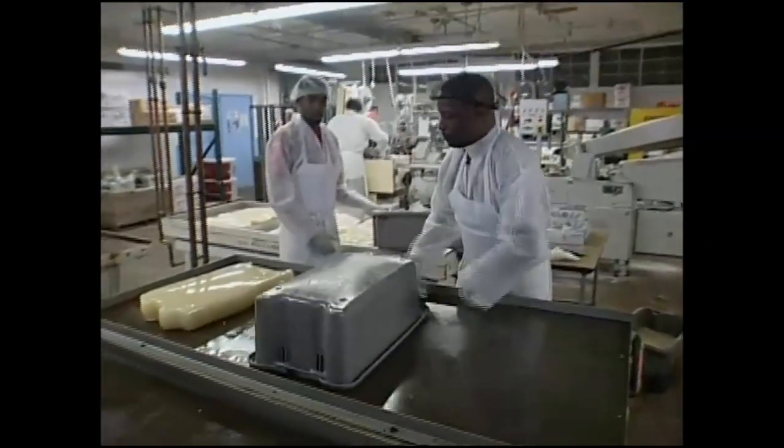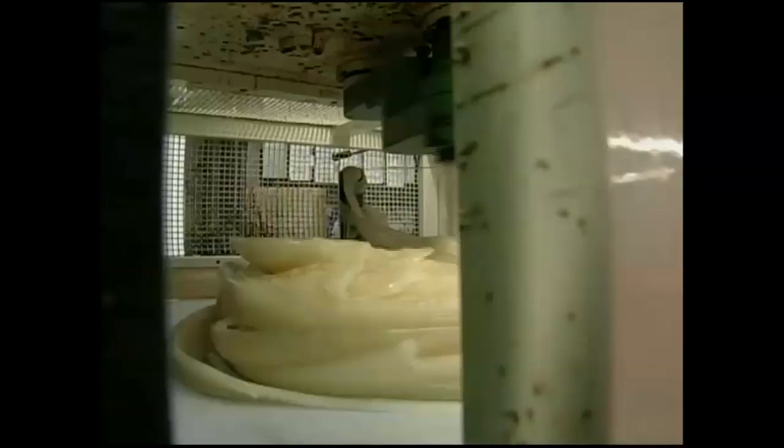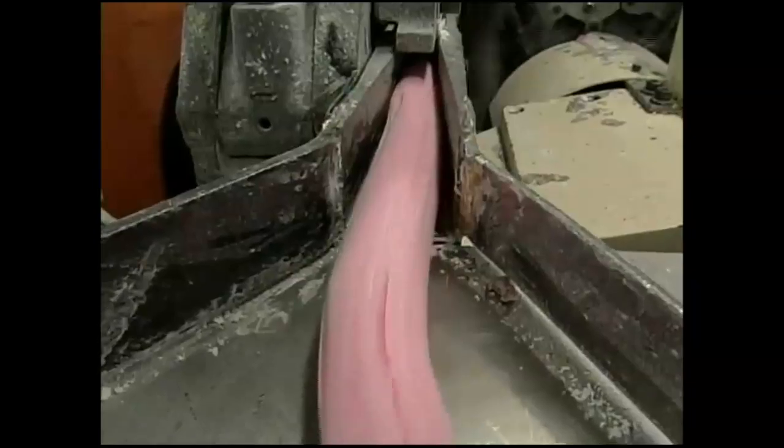The next step is cooling the taffy and then pulling it once it's reached the right temperature. Pulling the taffy helps keep it smooth and aerates it. This is also when we add any special flavors or colors to accentuate the taste of the taffy. Once we're done pulling the taffy, we run it through a machine that cuts and wraps it. Our machines can cut and wrap 750 pieces of taffy a minute.